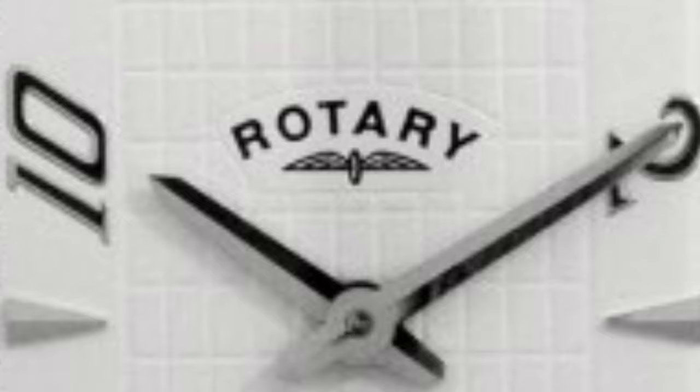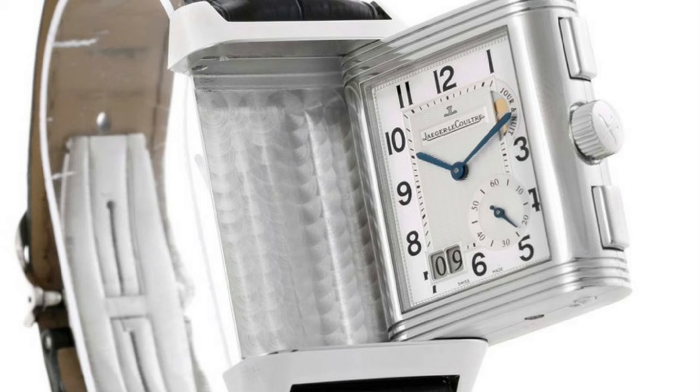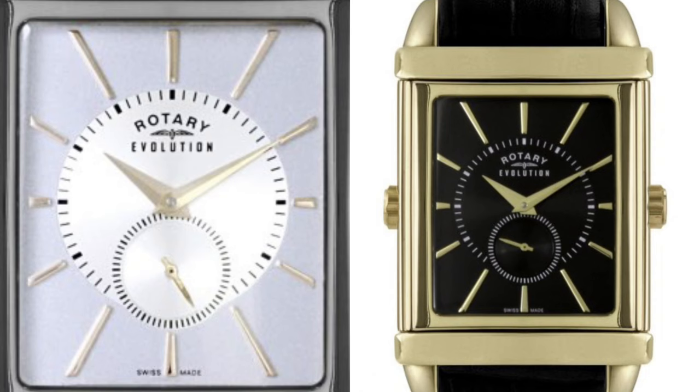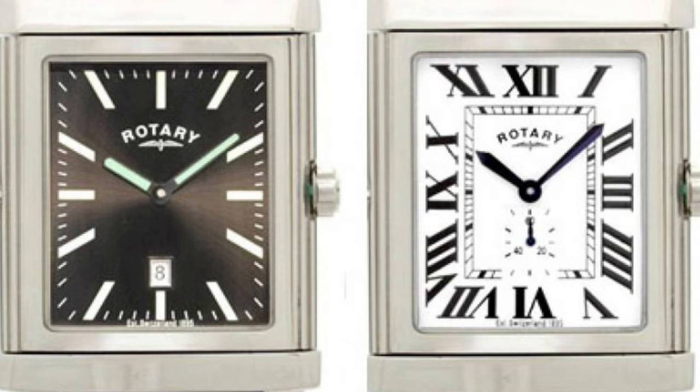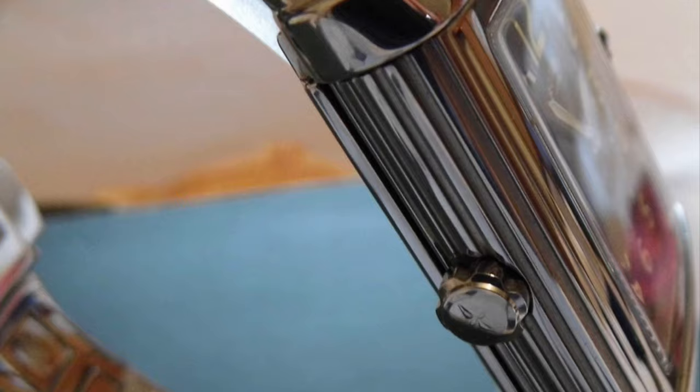We go back to Rotary with our next alternative — the Rotary Revelation and Revolution series, which is actually the first on the list to have a reversible case. This range has a wide variety of different dials, case materials, and looks, but the GSO 2920 is more of a basic piece. On one side it has more of a Cartier Tank look, and the other side has a black sunburst with simple hour markers. The case is also quite similar to the Reverso as the finishing on the sides and the lugs are influenced by the JLC.